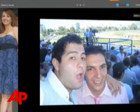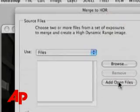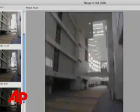Adobe says providing Photoshop Express for free is part marketing and part strategy. The company hopes to entice customers into buying into more advanced versions of the software, such as Photoshop or Photoshop Elements.